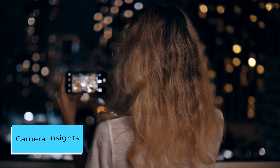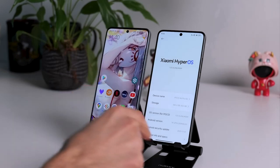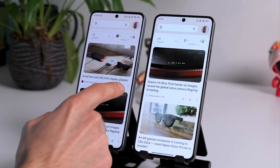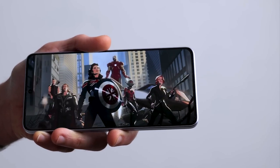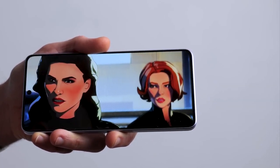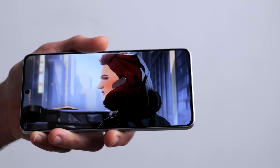While I haven't extensively tested the camera, initial impressions from YouTube videos indicate a potential disparity between the selfie camera and the main camera. Some sources suggest the selfie camera might outperform the primary one. However, I reserve judgment until I've had a chance to explore the camera features more thoroughly. My first impressions of the Redmi Note 13 Pro are positive, particularly regarding build quality, battery life, and display.